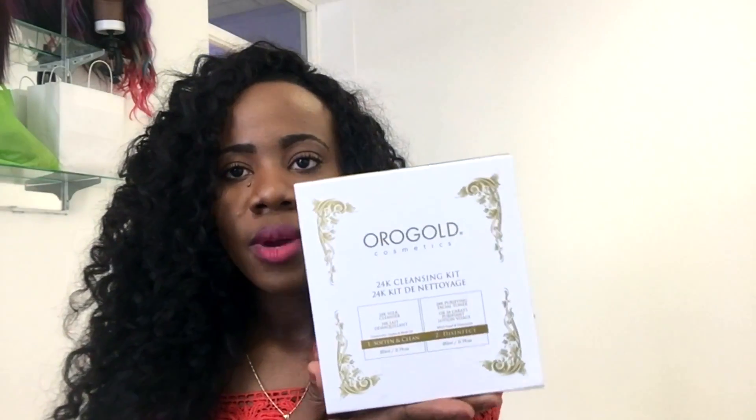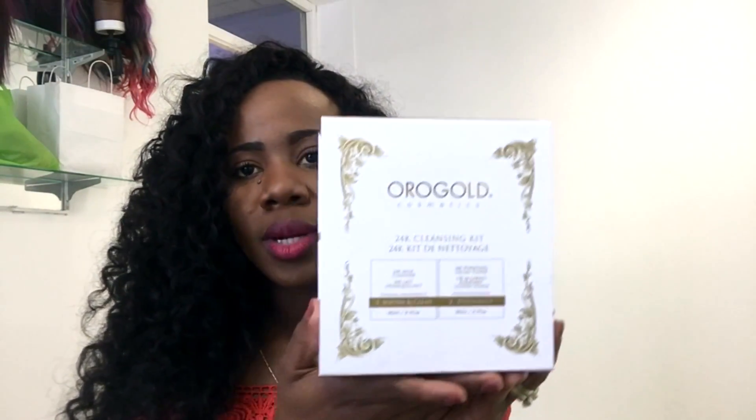The next product is the 24 Karat Cleansing Kit. This was recommended because the salesperson saw me wearing makeup and thought it would help improve the quality of my skin. I find that it doesn't lather or anything — it just becomes milky when you add water to it.